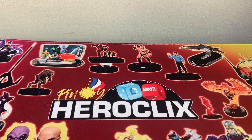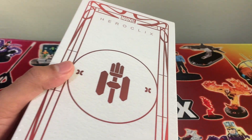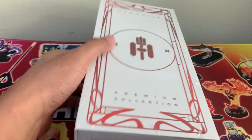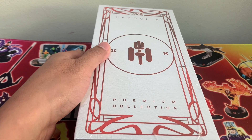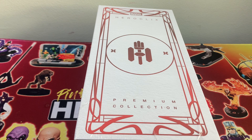Good day Pinoy Clixers and Mixers! Welcome back to the channel and you are cordially invited to the unboxing of Marvel X-Men Heroclix Hellfire Gala Premium Collection. Let's go!